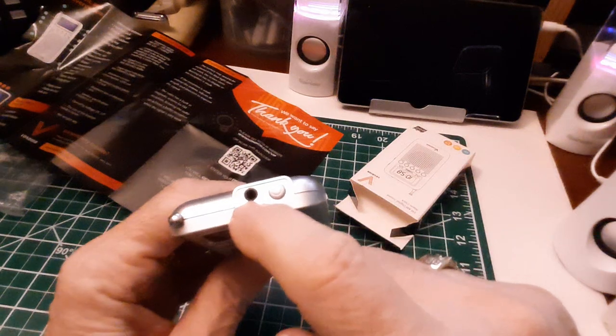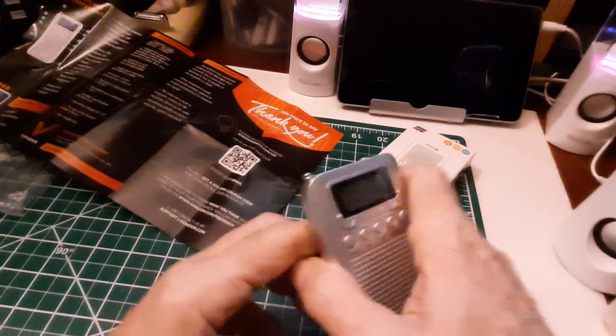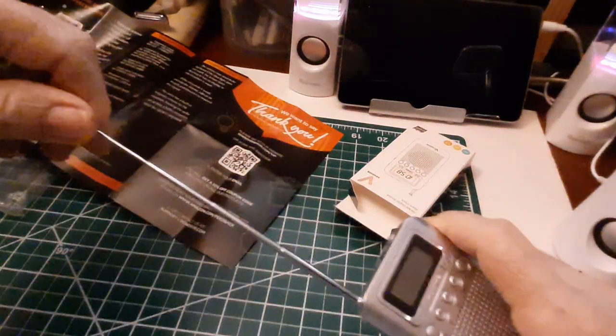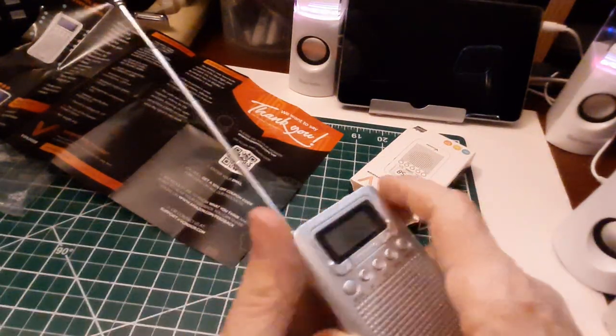Up here is the headphone jack, the on/off button, and a very very short telescopic antenna for FM. I mean, that is short — that's less than a foot.